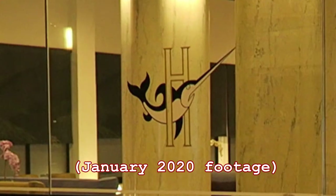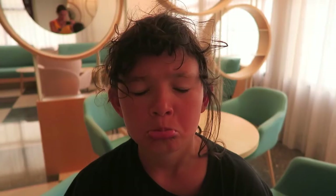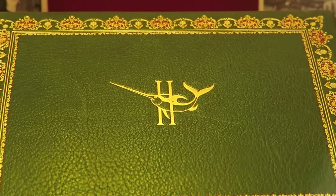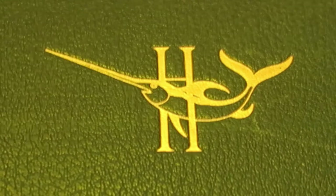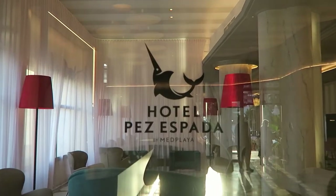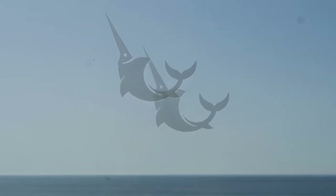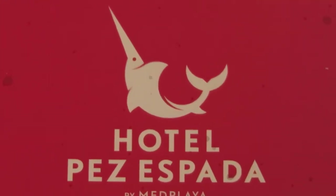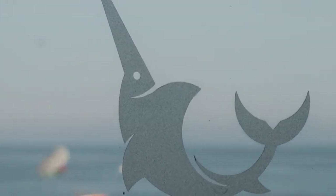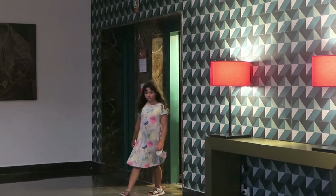They've done a great job with this renovation, except they took away my favorite fish — the swordfish. Now it only survives on the cover of the old guest book in the lobby. The new logo... I don't know. Is it laughing? Or did they just half cut off its head?